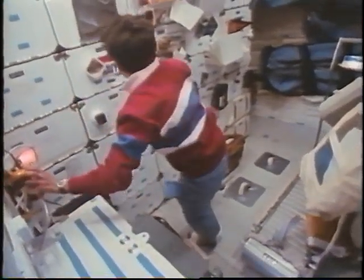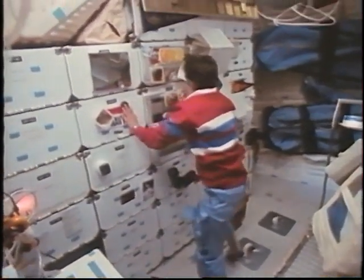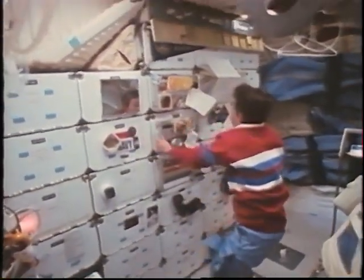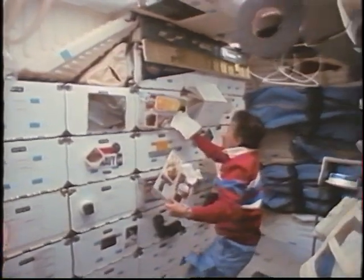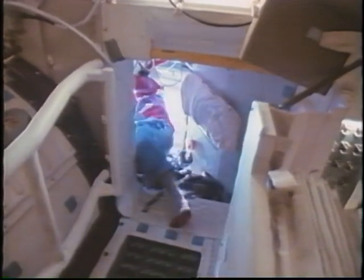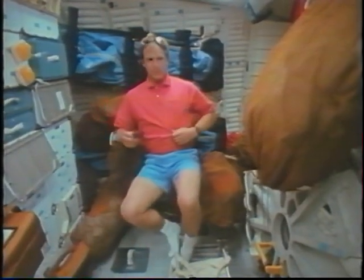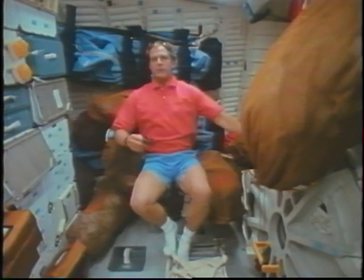We sort of shared the food cooking duties — whoever got hungry first seemed to end up cooking. With a galley on board it made it a lot easier and faster to get meals prepared. It's actually a lot easier in zero-g going up the stairs — in one-g you have to be careful and take the trays one at a time, but you can just grab them and float up in zero-g. We usually ate our meals up on the flight deck.